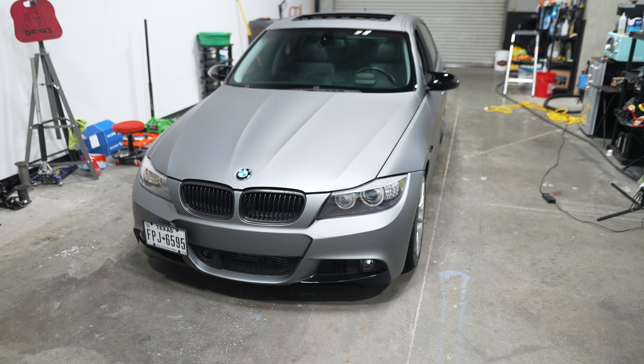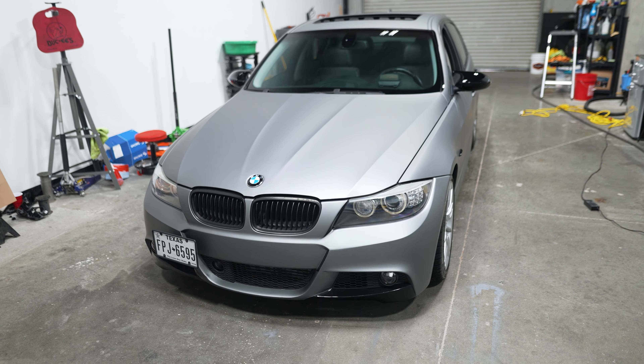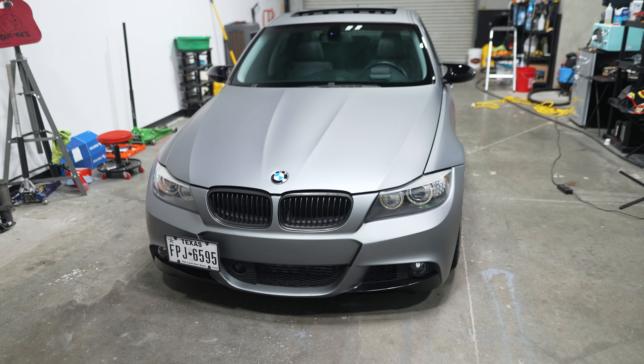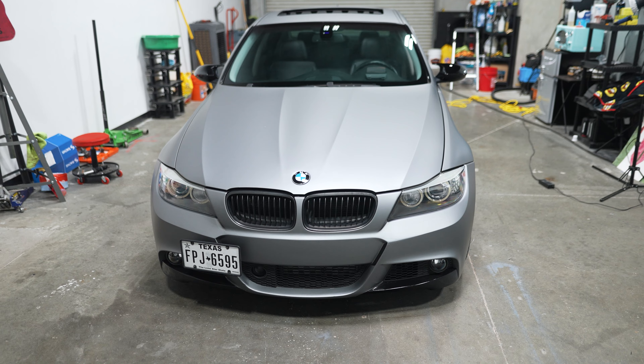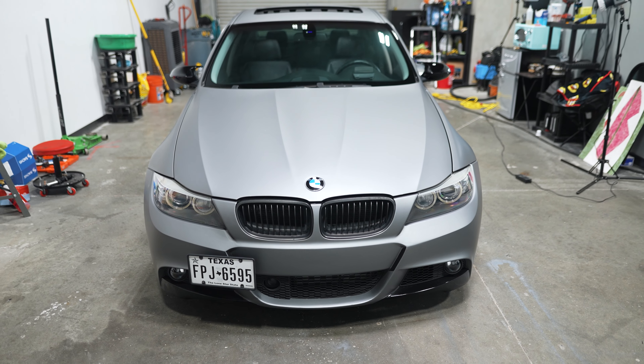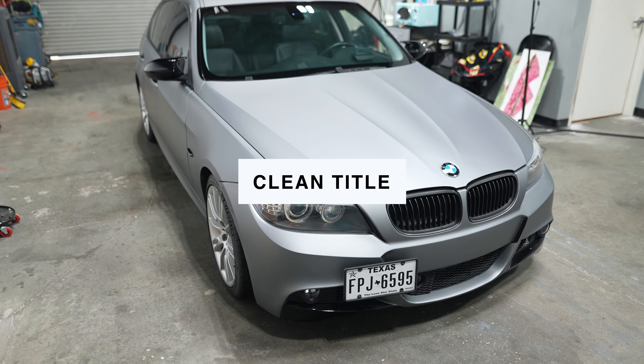So if you were thinking of getting a car like this and you want to have it where most of the mods have been done for you and it's relatively reliable, then this could be the car for you. It has 207,000 to 208,000 miles on it right now. The engine should have around 100,000 or maybe a little bit less on it at this point. It has a Texas title.